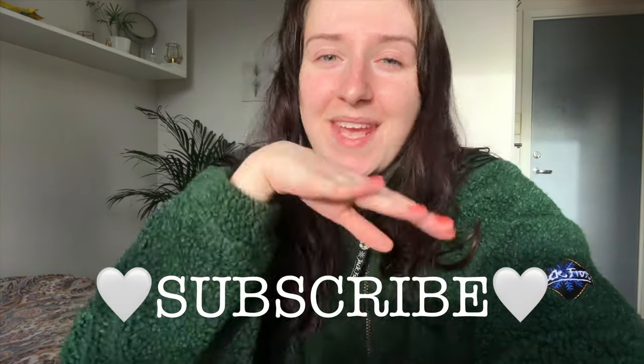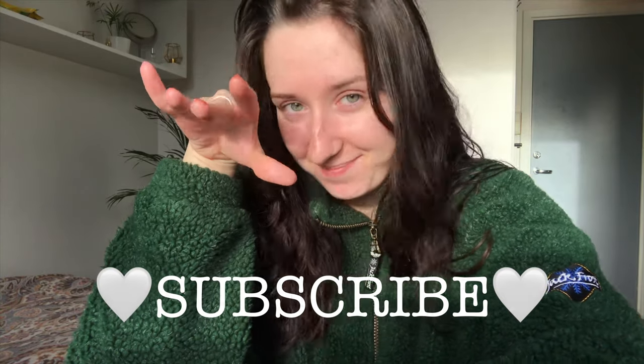Thank you guys so much for watching this video. I hope you enjoyed it. It's a very short one, but I'm trying to keep all of my videos short because I don't think that people would want to watch a very long video. Smash the like button and subscribe to my channel to see a little bit more of me. Hope you guys are doing well. Bye! See you later.